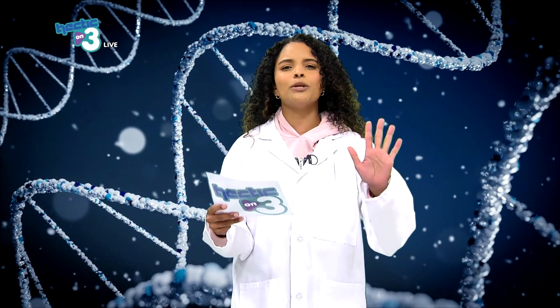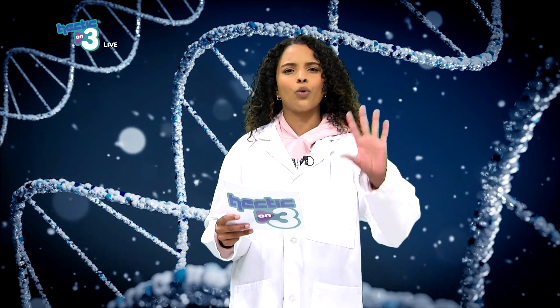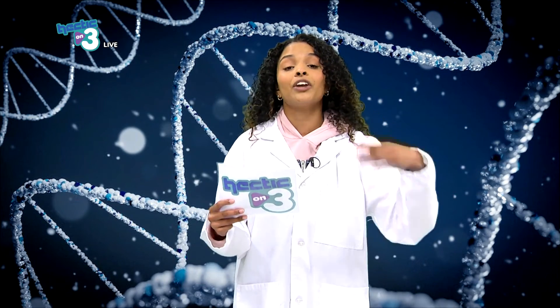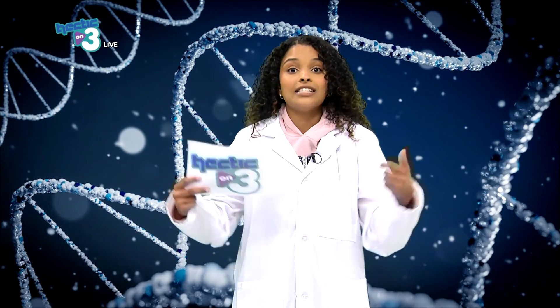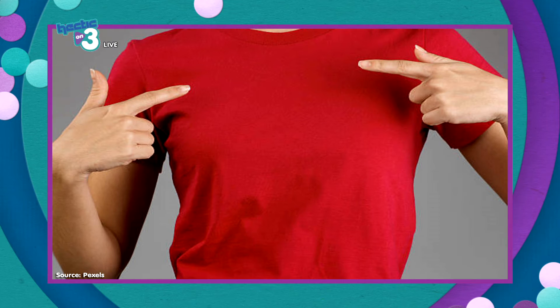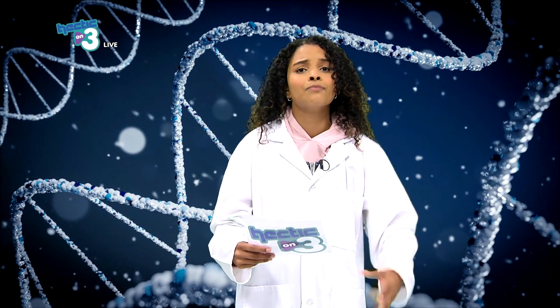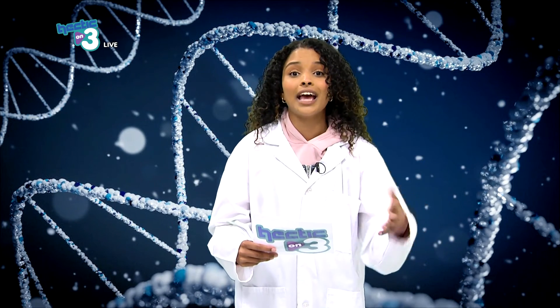This is also dependent on the light — light can change the way we see color. For example, if you go outside in the sunlight and look at a red hoodie, it may look different when you take that top and put it under your desk lamp. Because the light is different — a darker shade — the change in light makes color appear differently, so it may look a darker shade of red. Light definitely has a huge effect on our vision and how we see color.